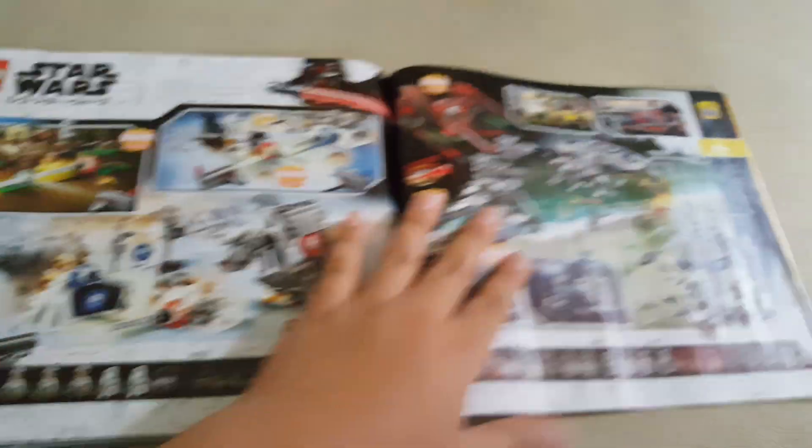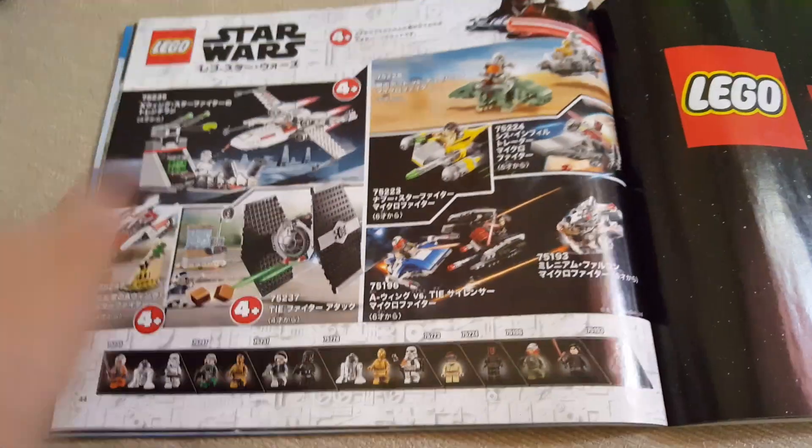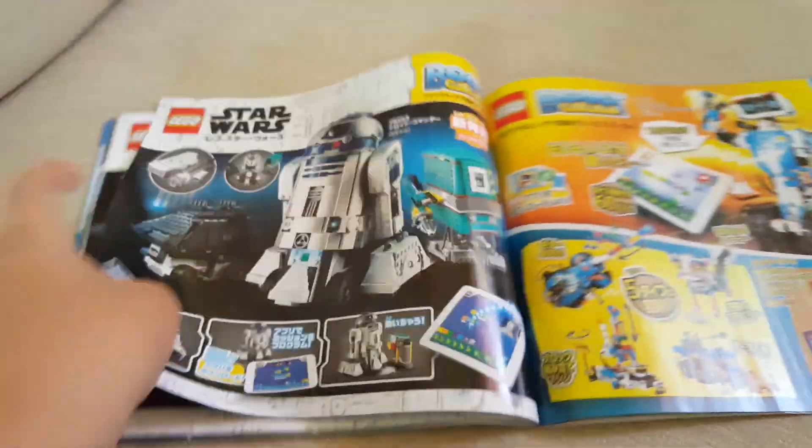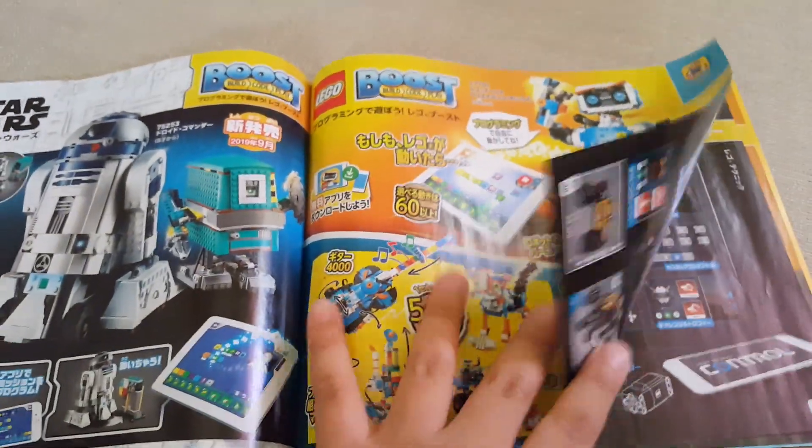Here we have LEGO Star Wars — pretty cool action battle sets, a bunch of Star Wars content. Then we have the junior sets, all pretty cool. Next is Boost sets — I'm not even sure if this is 2018 or 2017.